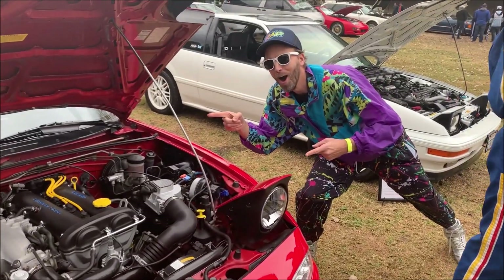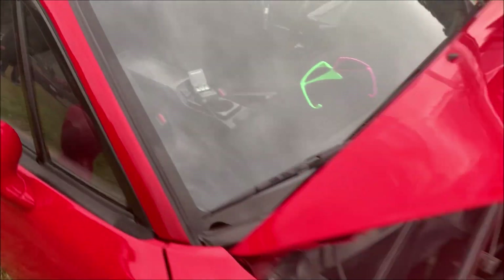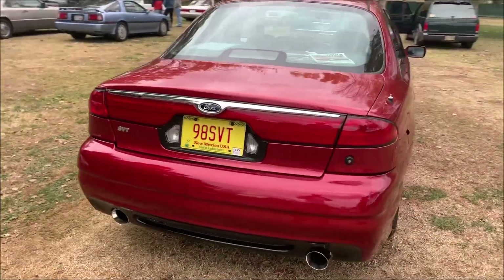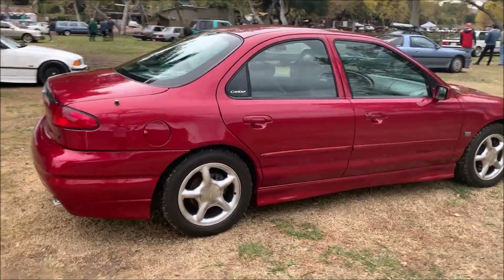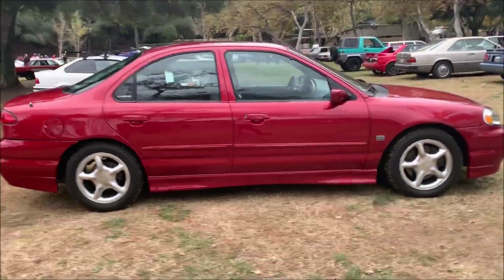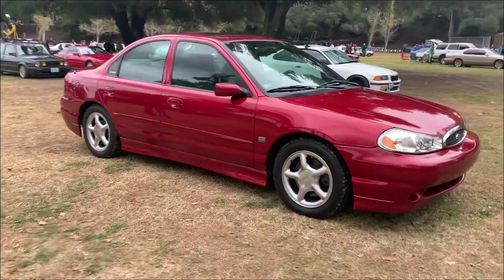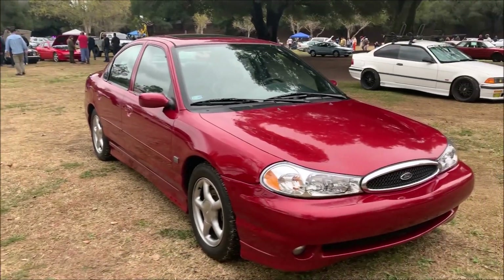Look at this guy. Ethan doing his thing. The star of the show, lest we forget, is the super rare Toreador Red 1998 Ford Contour SVT five-speed manual. Owned and preserved by Jason. Awesome car.